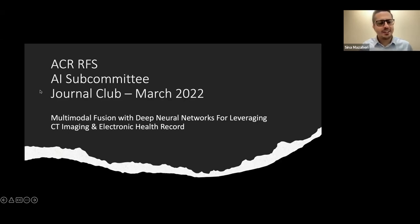All right, let's get started. Welcome everybody to the ACR Resident Fellow Section AI Subcommittee Journal Club, the March edition. My name is Sina Mazaheri. I'm a second-year radiology resident at Emory, and I am extremely excited and honored to be moderating this journal club today. We'll be discussing multimodal fusion with deep neural networks for leveraging CT imaging and electronic health records, with a pretty impressive panel, which I'll be introducing in a minute.